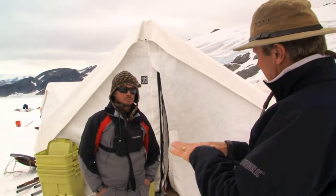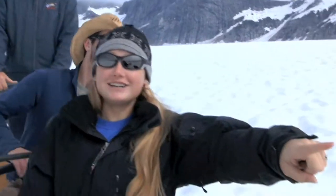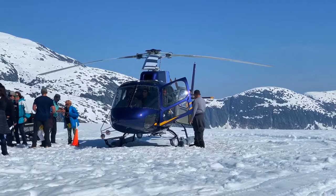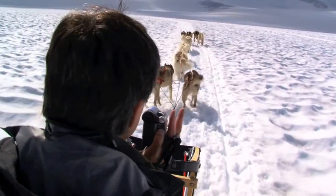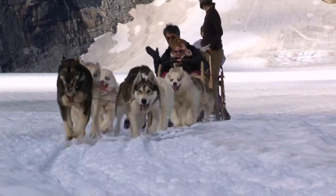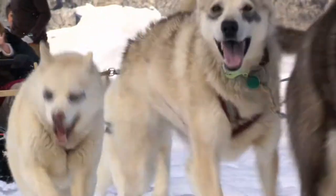Our ratio of musher to guide is quite small — it usually ends up being one guide with a family. Our largest ratio would be one guide to four people. So you get a lot of attention, a lot of individual time. Quite frequently we're grabbing your camera and taking pictures for you while you're driving the dog sled down the trail, helping you make a memory photo album to take home.